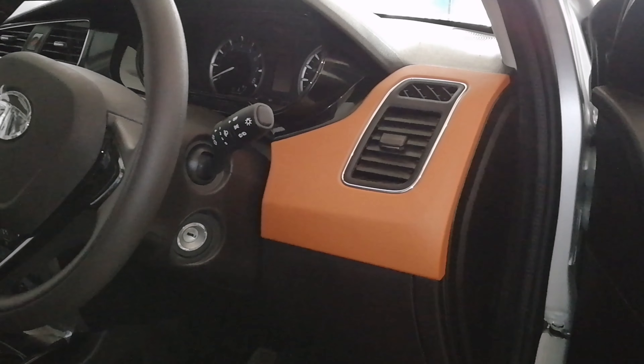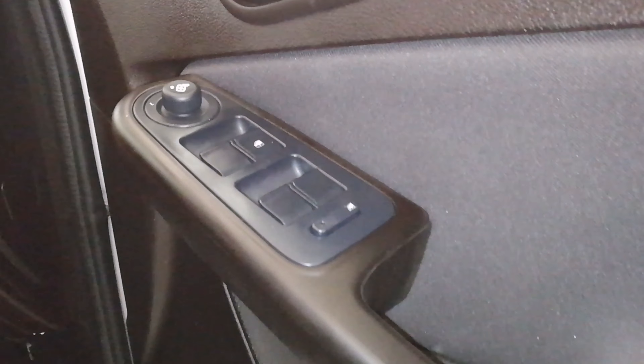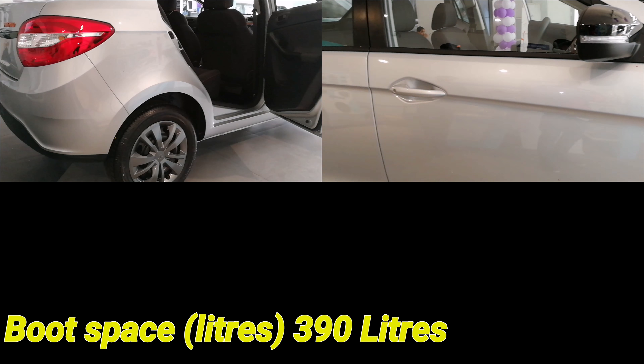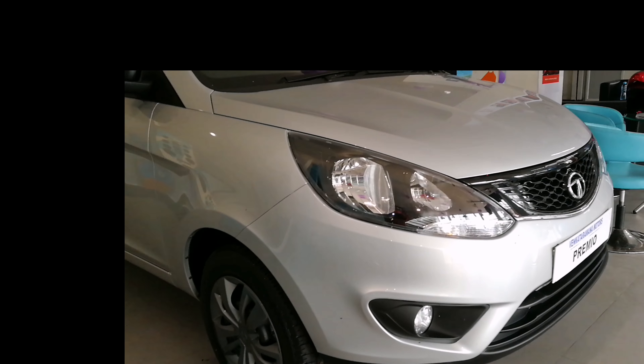It is a five-speed manual transmission. This is a spacious car with a wheelbase of 2470 mm and a ground clearance of 175 mm, which is more than sufficient for a mid-size sedan. The boot space is 390 liters and the turning radius of the vehicle is 5.1 meters.